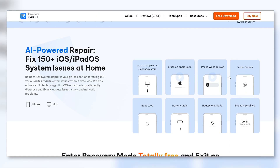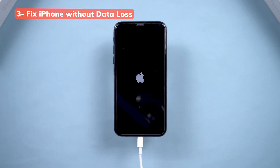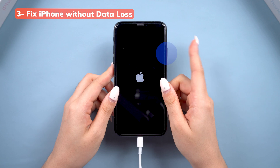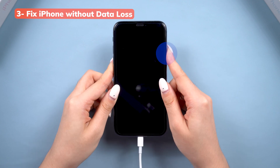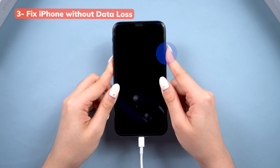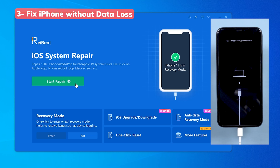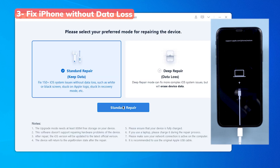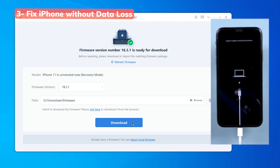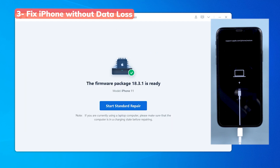If you don't want to wait, let me show you a much quicker way using Reiboot. This will get your phone back to normal without data loss — I'll drop the link below. Just download and install Reiboot on your computer and connect your iPhone. You'll need to enter recovery mode on your phone; the process is similar to a force restart but you need to hold the side button longer. Open Reiboot, click Start Repair, then choose Standard Repair, and follow the on-screen steps. It will download the firmware quickly and after that it will fix your phone.